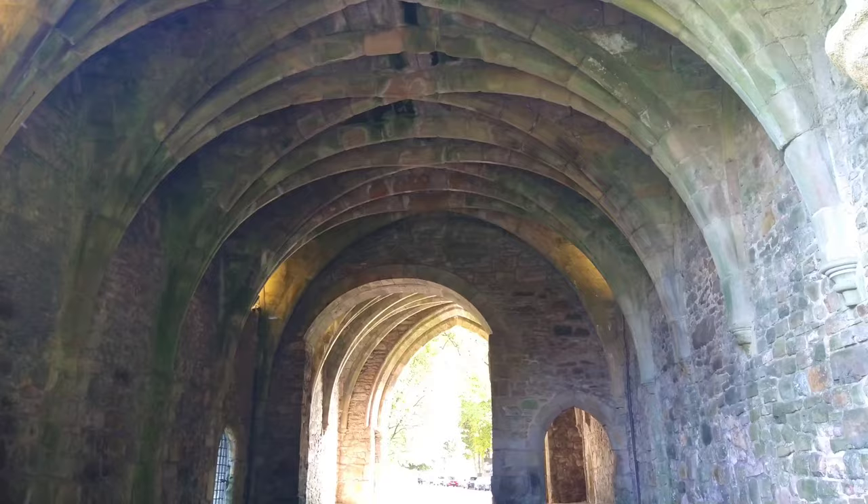Along the quiet country road is the Whalley Abbey Gatehouse. This was completed in 1320, with some well-made ribbed vaults.